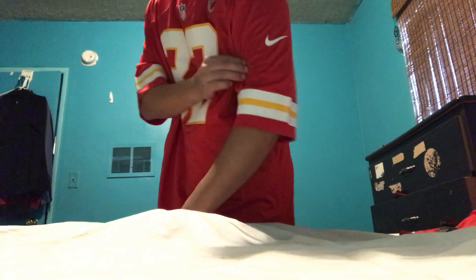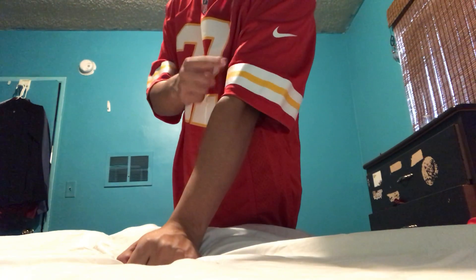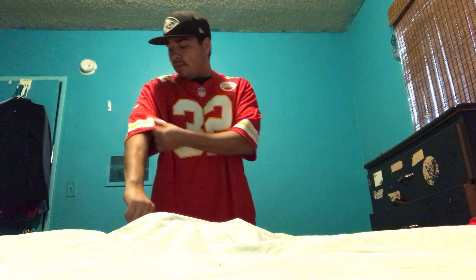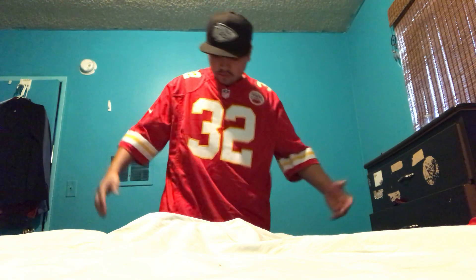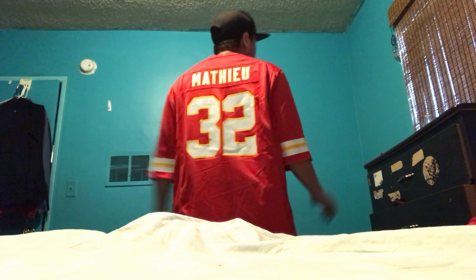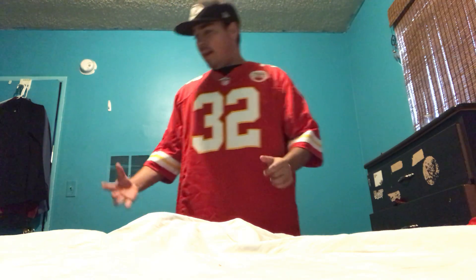Right here guys — Tywin Matthews number 32. You can see the Nike logo right there, the colorway, and the numbers on the shoulders. They got everything on this jersey, it is awesome. On the back it says Matthews — this is one of my favorite jerseys of all time. It feels so cool, I love how it feels, comfortable as heck.